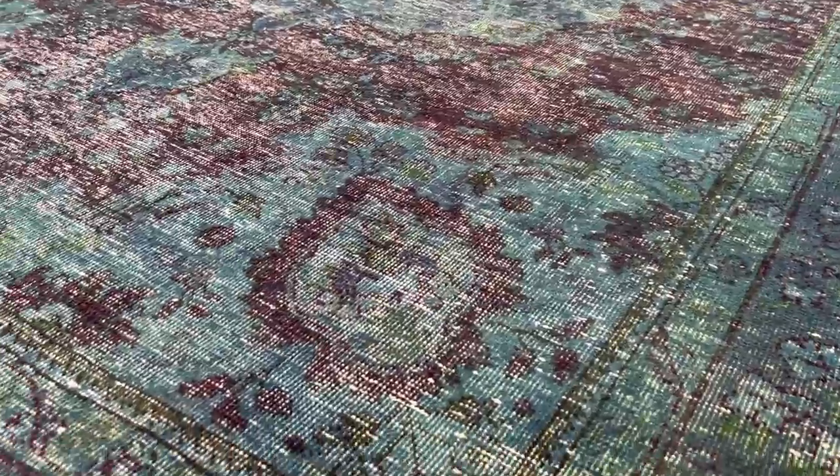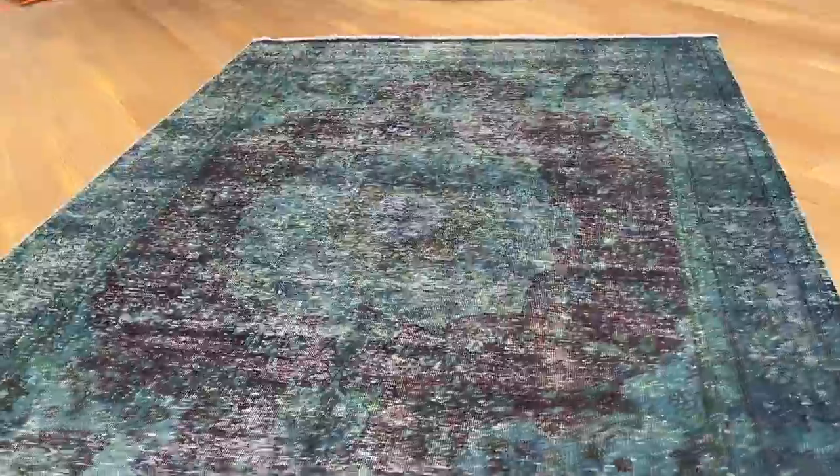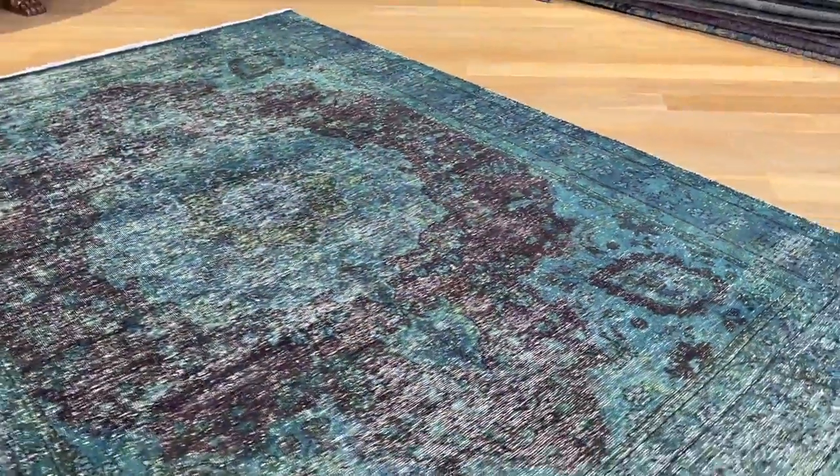On the back you can see the high quality Persian handmade knots. These are carpets made to last a lifetime. You'll be buying these carpets directly from us, the producers, at the best prices.